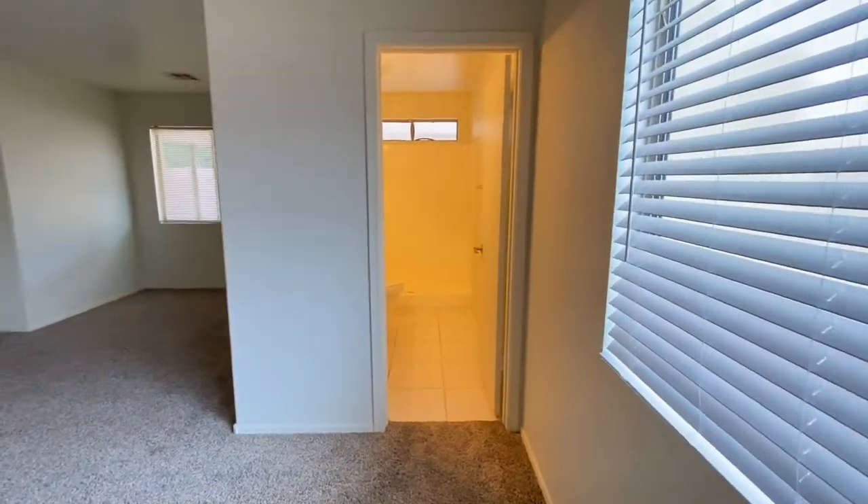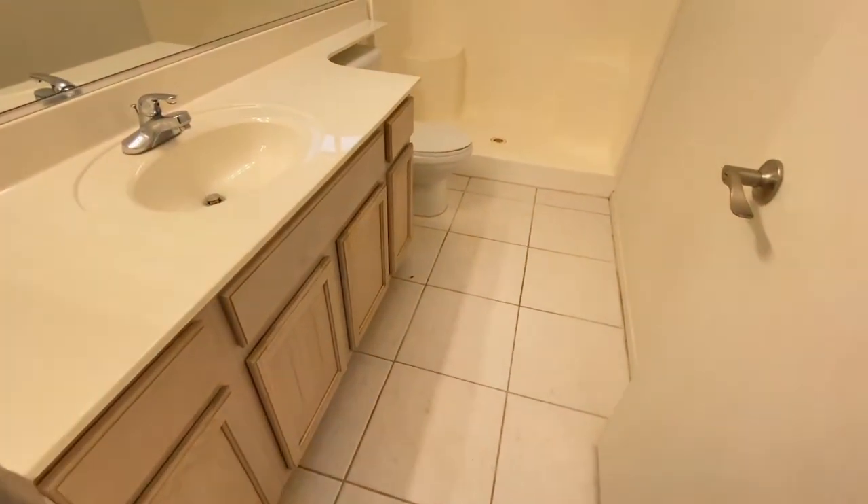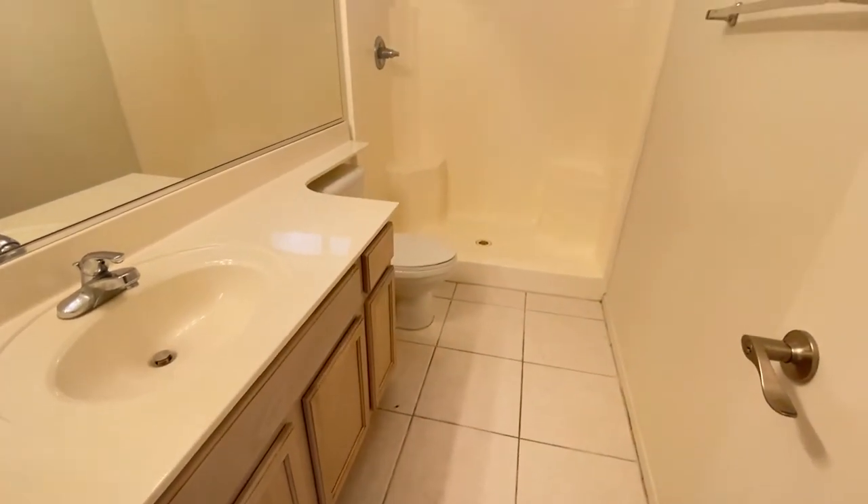It has its own bathroom — tile floor, single sink vanity, plenty of storage, with the shower.